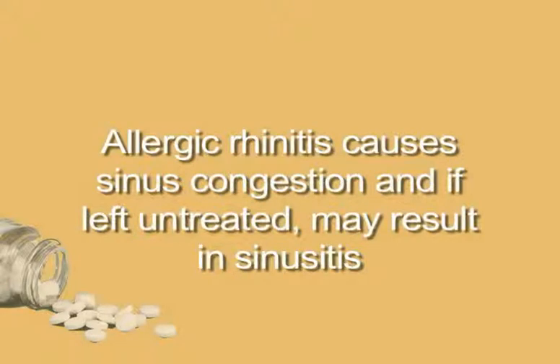Allergic rhinitis causes sinus congestion and, if left untreated, may result in sinusitis, an infection or inflammation of the membrane lining the sinuses. The symptoms of this are tender and swollen cheeks, nose, forehead, and eyes.